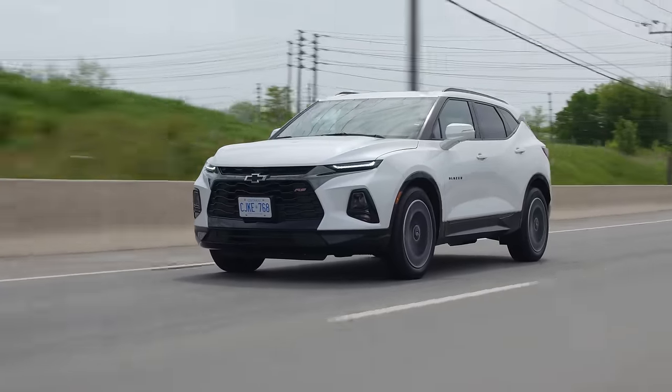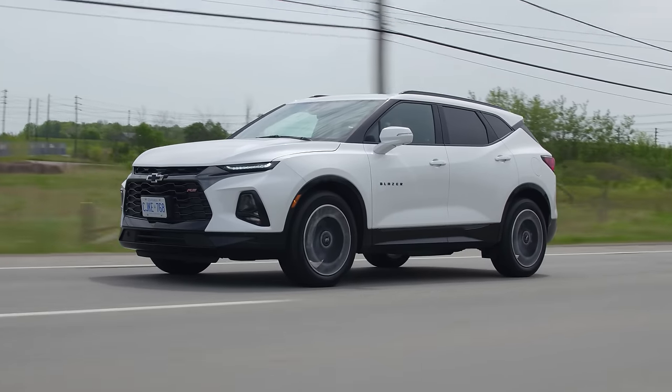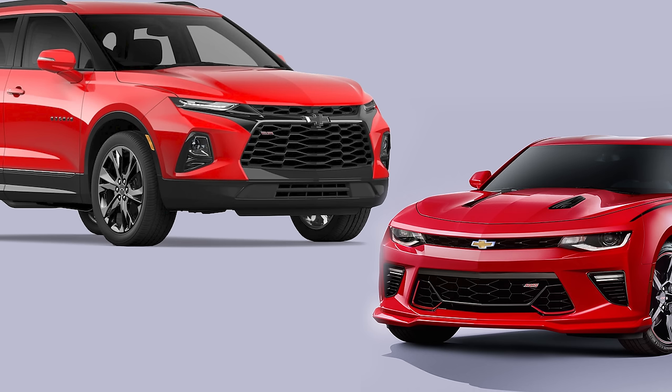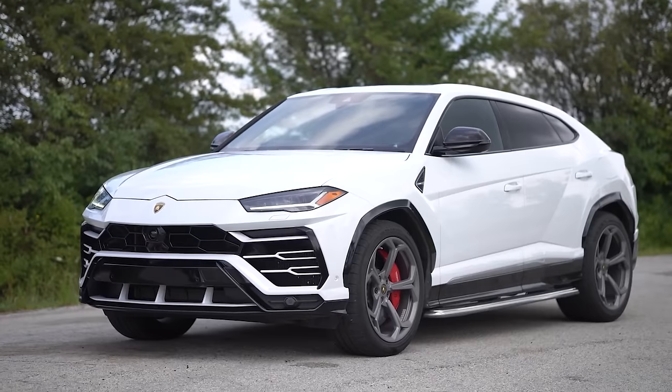With me behind the wheel, I'd like to start with the looks. I think this looks like a Camaro — this is the Camaro of SUVs. It's like what Lamborghini did with the Urus, except for a Camaro and not nearly as cool as an Urus. And people kind of said that this looked like the Urus when it came out.